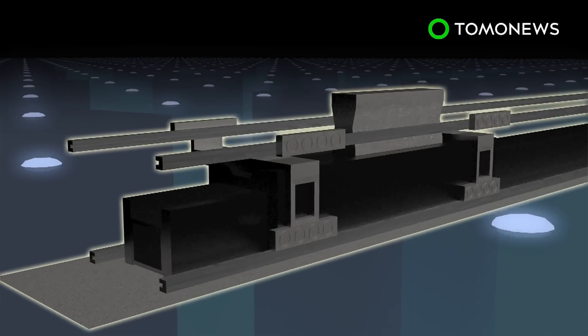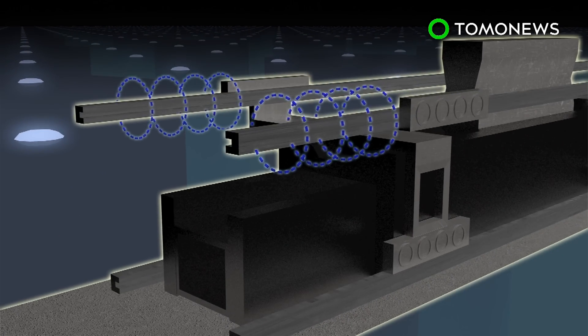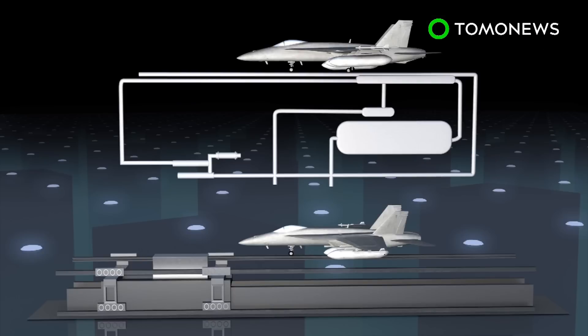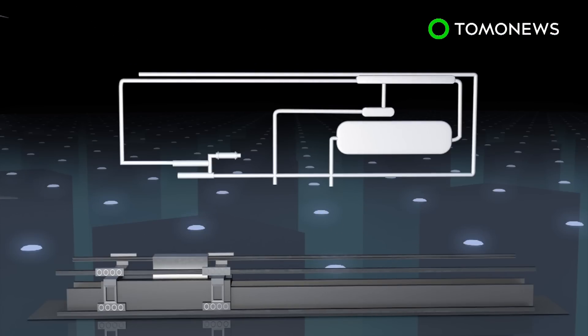The Electromagnetic Aircraft Launch System, or EMALS, uses a linear motor drive to launch the aircraft. Traditional steam catapult systems use steam pressure to push the aircraft down the track, while EMALS uses magnetic fields to pull the aircraft forward.